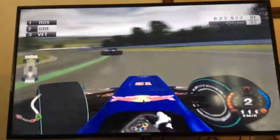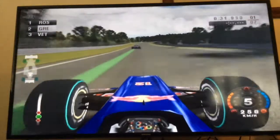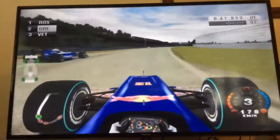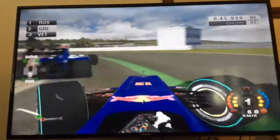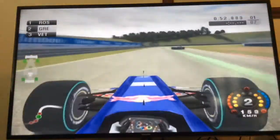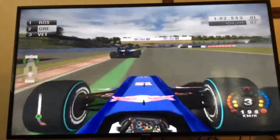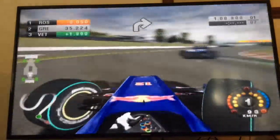We clip the curb a bit there on the inside, and here we go down towards turn three. We get a much better exit there, but we're not fast enough on the straight quite yet — we're half a second behind Nico Rosberg. We get a much better exit out of turn four, a very fast one, into the chicane. Here we go round the outside of Nico Rosberg — can we get the lead? No, we can't — he's got the inside line.